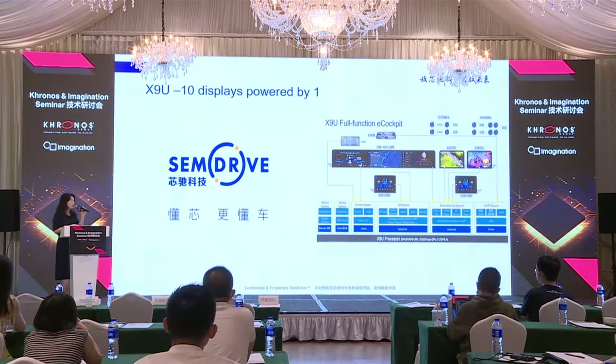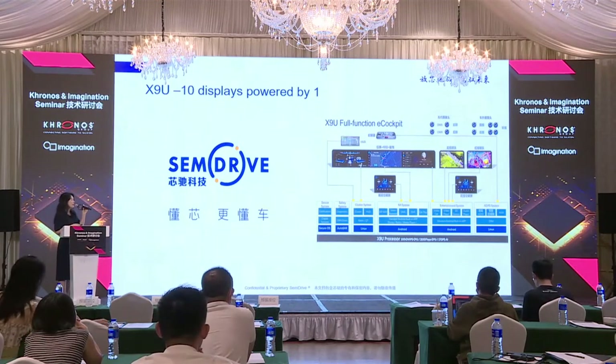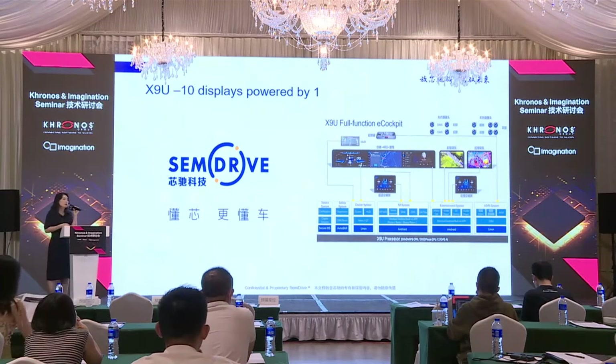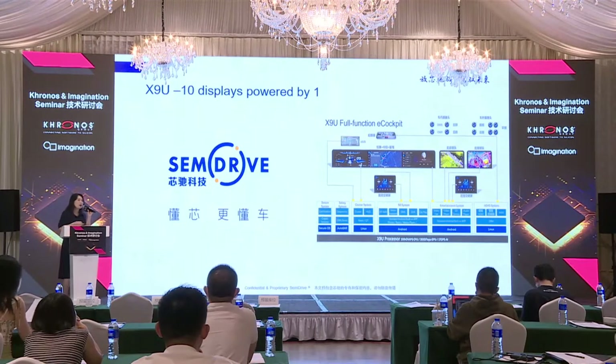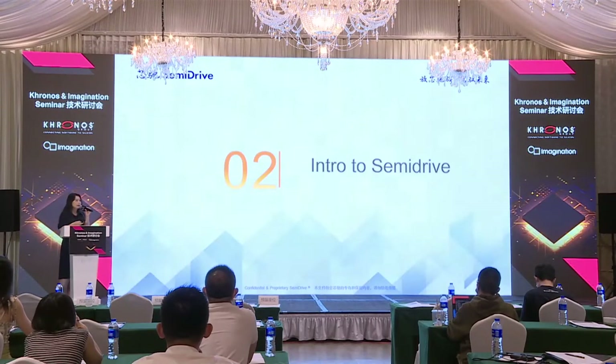On the right side is the architecture of the chip. The X9U cockpit, E-cockpit, has 100KDMIPS computing power and very good GPU performance. We have hardware separation and hardware isolation to help OEMs design their products. Whether it's just one screen or up to 10 screens — rearview mirror, instrument panel, dashboard, and entertainment screen — all powered by one chip. This is the result of the cooperation between SemiDrive and Imagination.